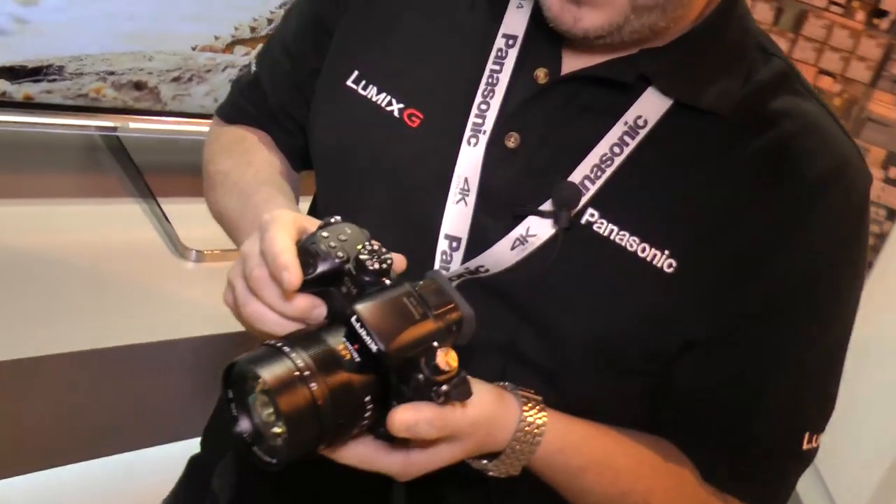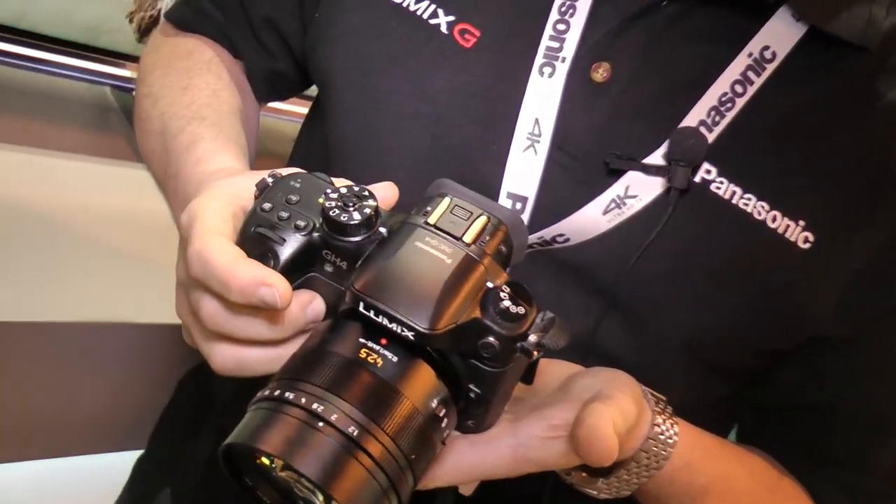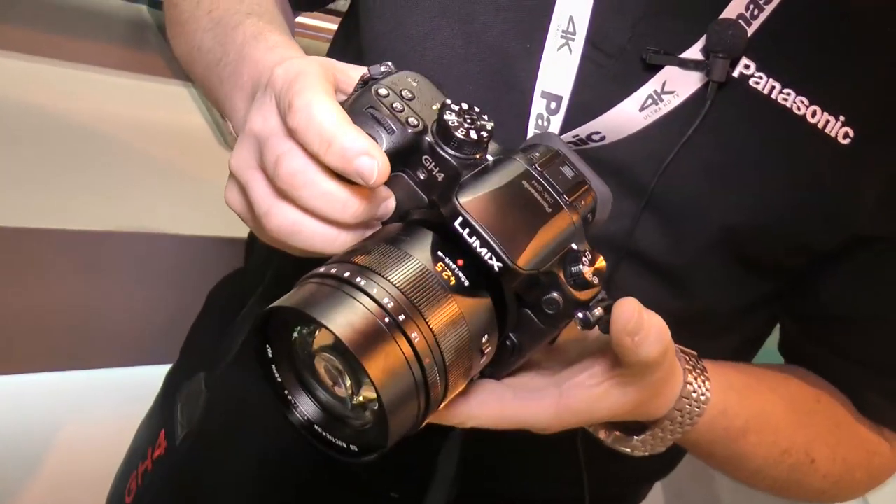We've got you stood in front of this fantastic looking 4K video. If only there was some way to shoot video like that. Well, there is John — it's the GH4. This is the brand new GH4, the DMC GH4.